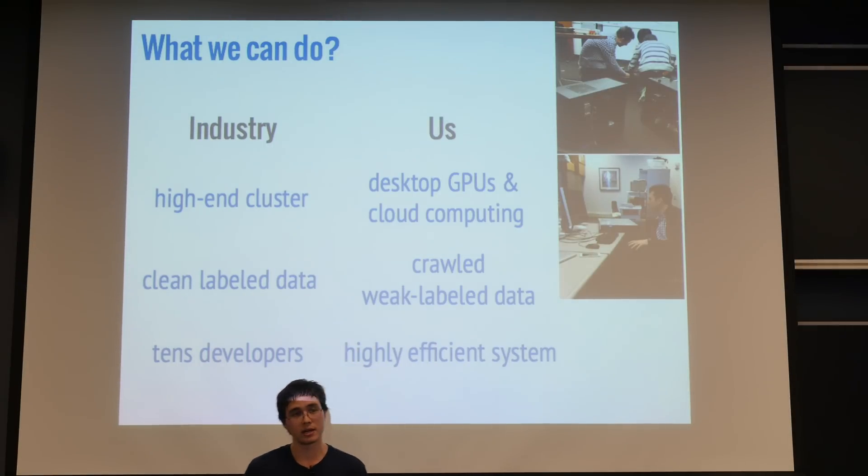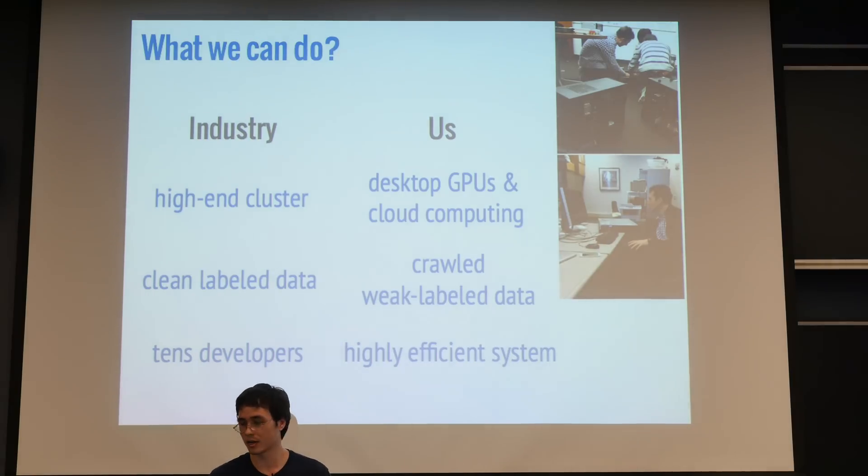This is a summary of the comparison between us and them. They have high-end clusters, whereas we have desktop GPUs. They have very clean hand-labeled data; we have just crawled data. And they have tons of developers, whereas we have just a few grad students and a highly efficient system. Credit to Alex for installing the GPUs and crawling this data set.